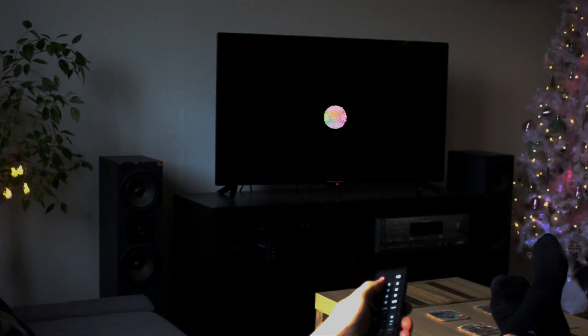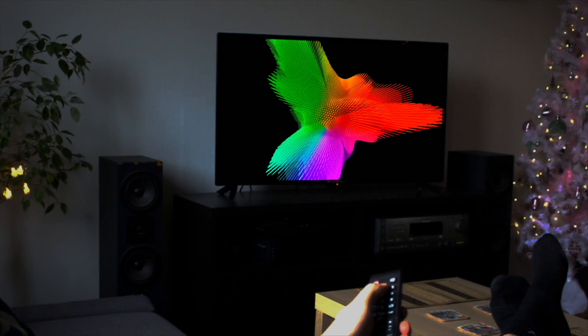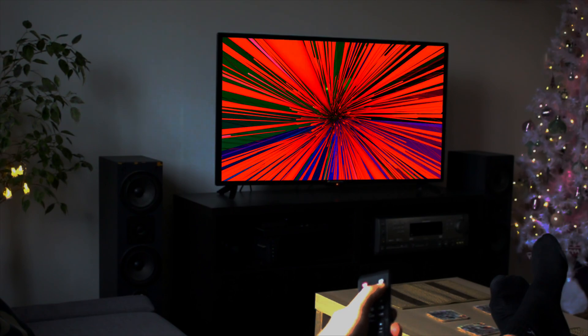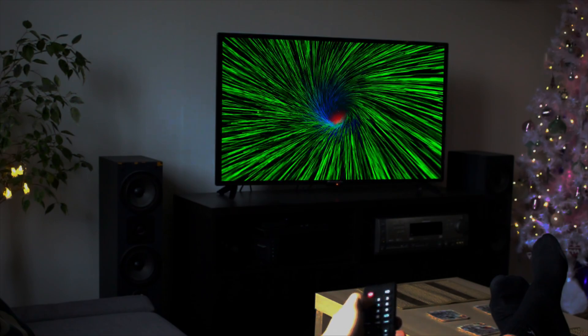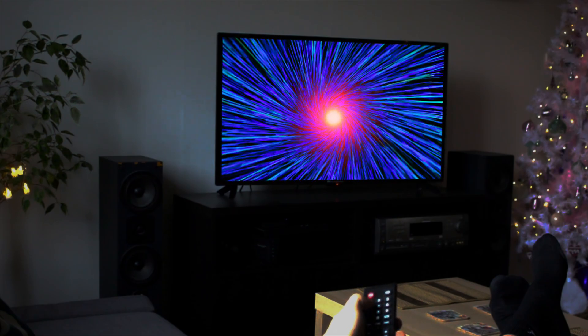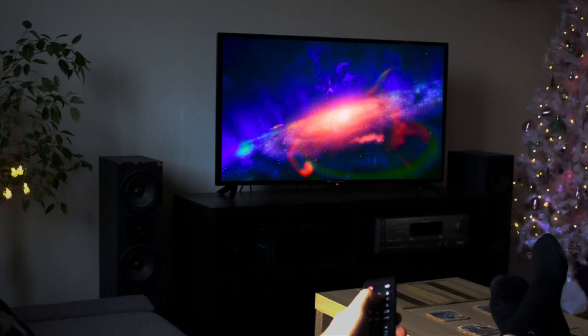Imagine this. You're at home, the lights are dimmed, and you're about to watch your favorite movie. You press play, and suddenly colors explode on the screen with a depth and richness that pull you right in. Shadows reveal details you never noticed before, while the colors are so vibrant they feel almost three-dimensional. This isn't just any movie experience. This is Dolby Vision HDR at work.